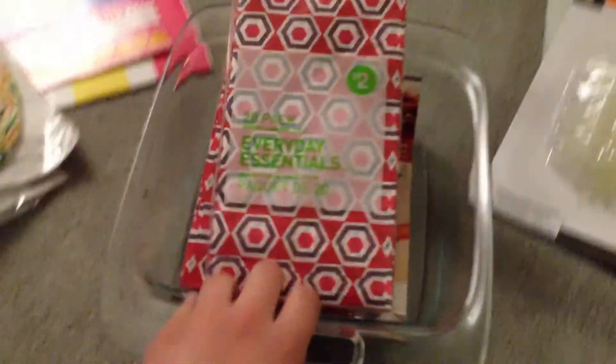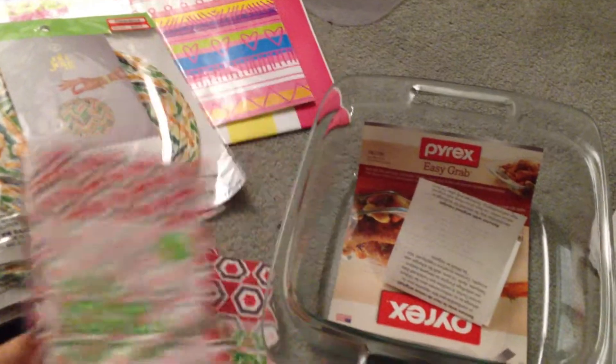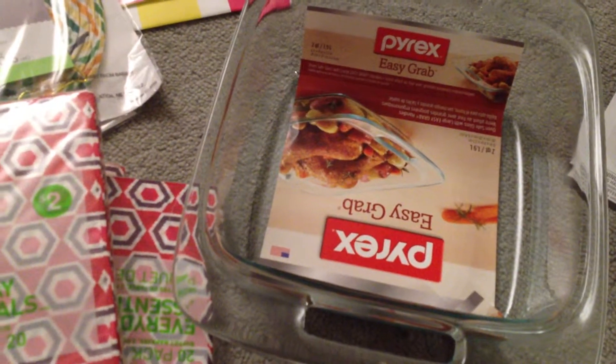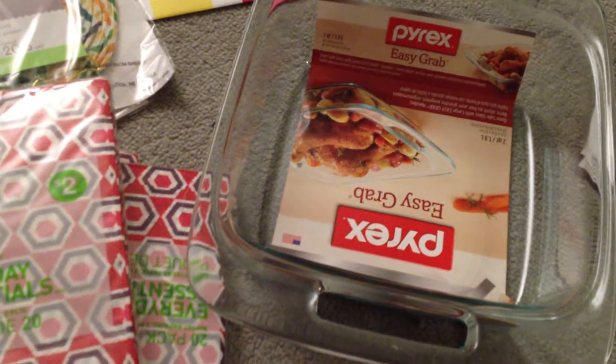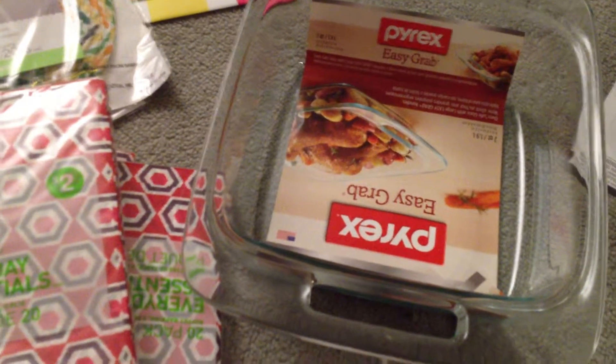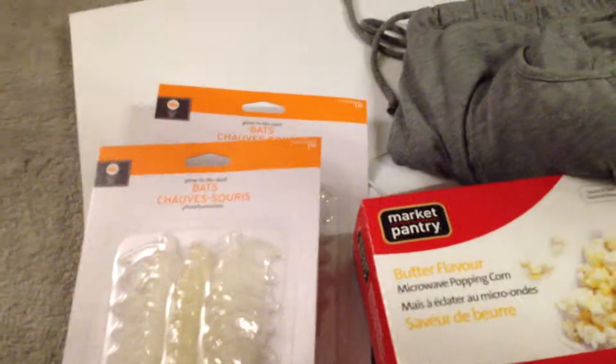This is from Superstore. I got three packages of these napkins, regular $2, paid $0.94 each. Then I got this Pyrex dish — it's the two quart one, regular $6.99, and I paid $3.47. It's the two quart or 1.9 liters — really great for a Pyrex quality dish.